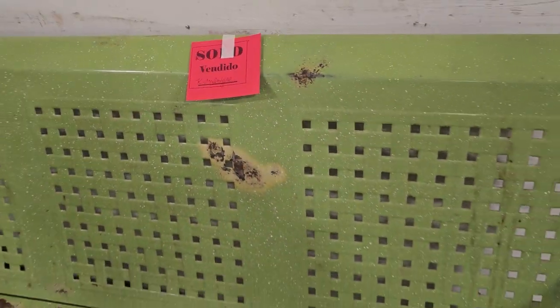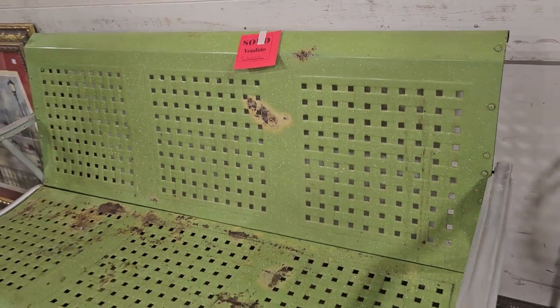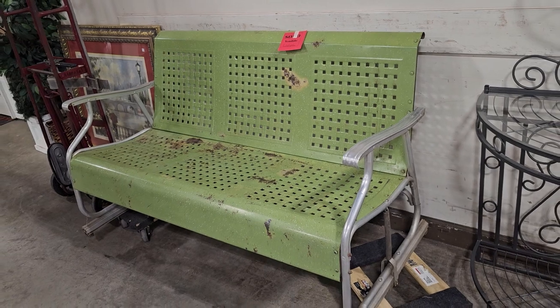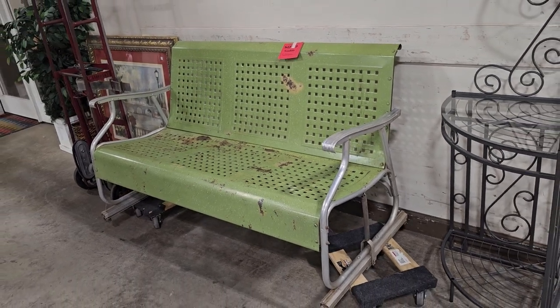And this was sold, but I had to tell you — this is such a throwback. My grandmother had one of these on her front porch. I loved to go visit her just so I could sit in her rocker glider.